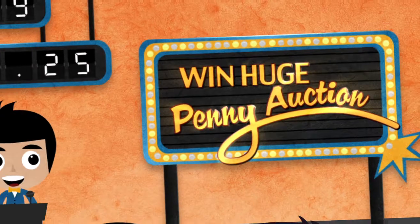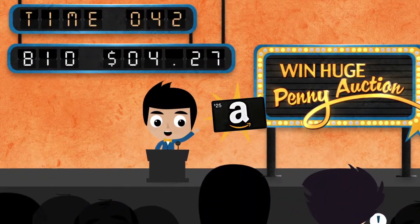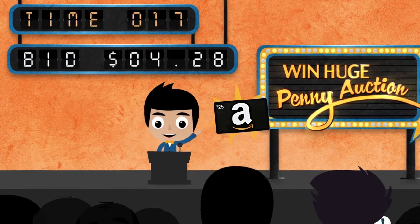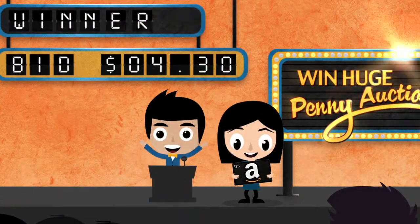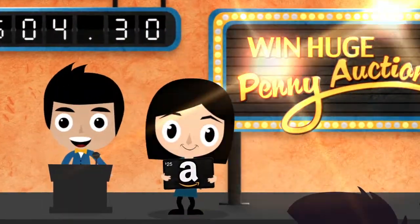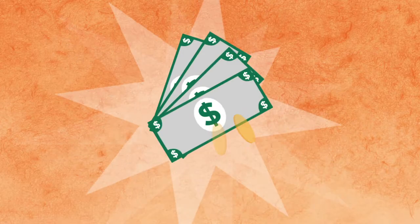The first is Delight's Win Huge Penny Auction. For every point you bid on a gift card, the price goes up by one cent. The bidder who places the most recent bid when the time on the clock runs out wins the gift card, usually at way less than it's worth. Imagine a $25 Amazon gift card for only $4.30.